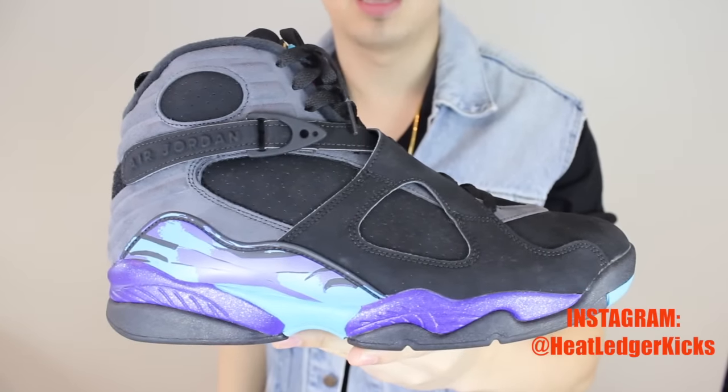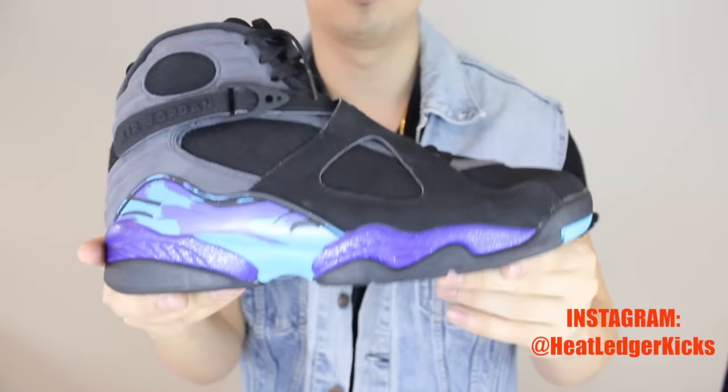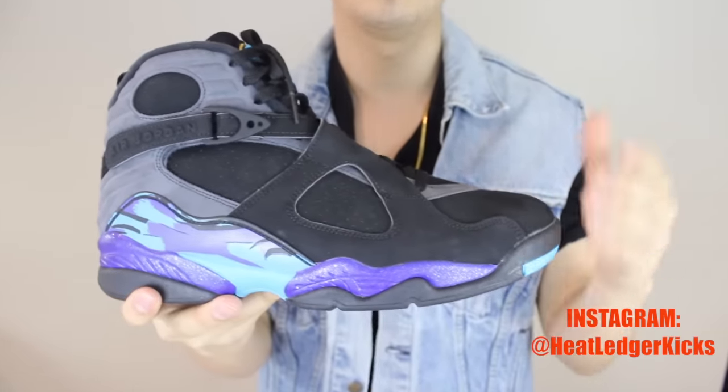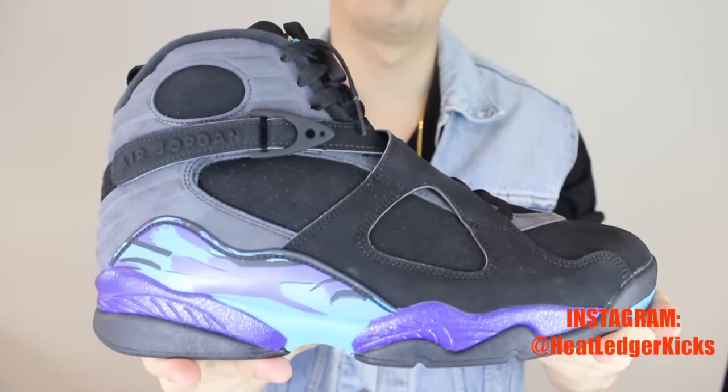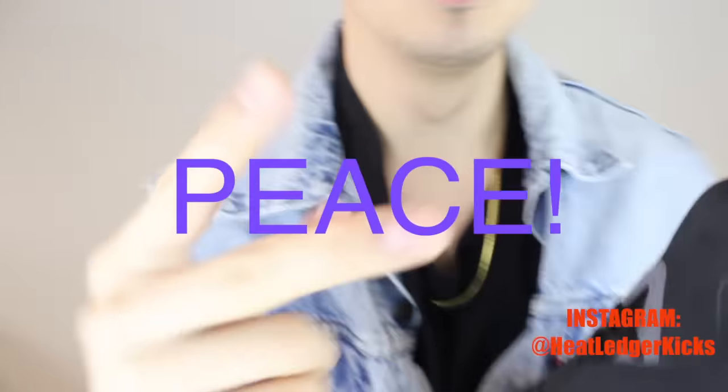Let me know down below — did you guys end up grabbing this shoe? Did you have the last retro, or do you have the OGs? Let me know in the comments below, I'd love to know your thoughts. Maybe you passed on these — I'd love to know that too. I'm gonna do it — he signed out, peace.